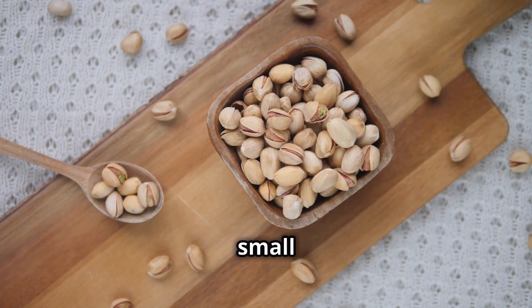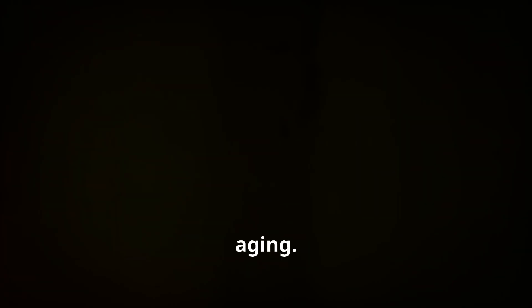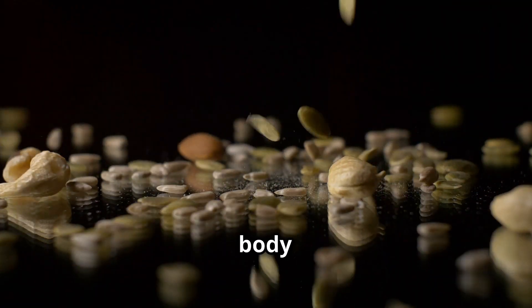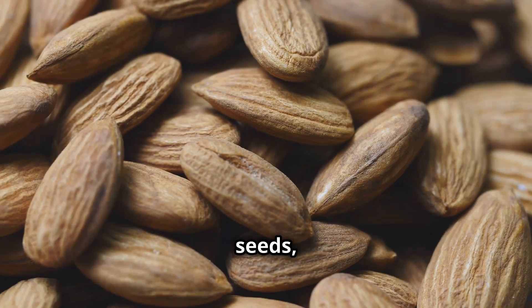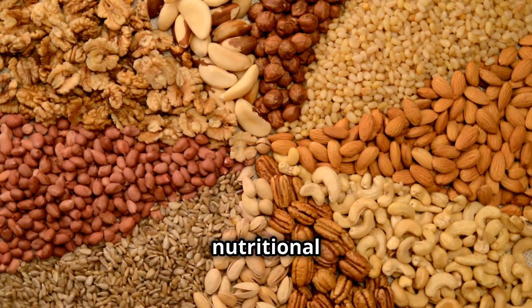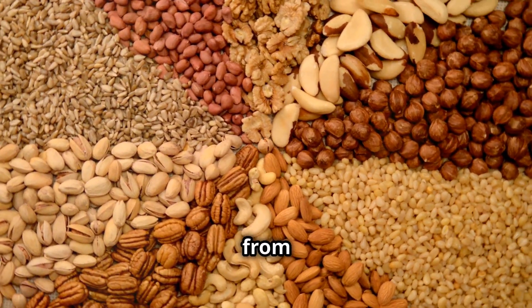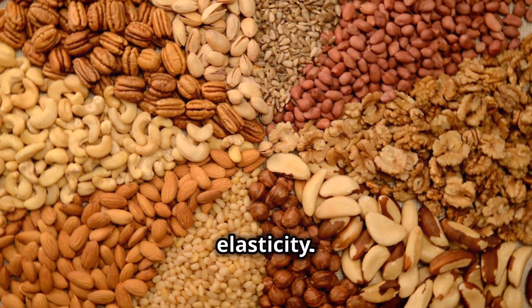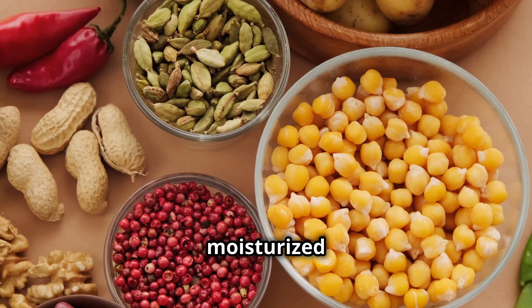Don't underestimate the power of small packages. Nuts and seeds are tiny but mighty when it comes to fighting aging. They're packed with healthy fats, fiber, vitamins and minerals that your body loves. We're talking about almonds, walnuts, chia seeds, flax seeds and more. These nutritional powerhouses provide vitamin E, which protects your skin from sun damage, and selenium, which helps maintain skin elasticity. Their healthy fats also help keep your skin moisturized and supple.